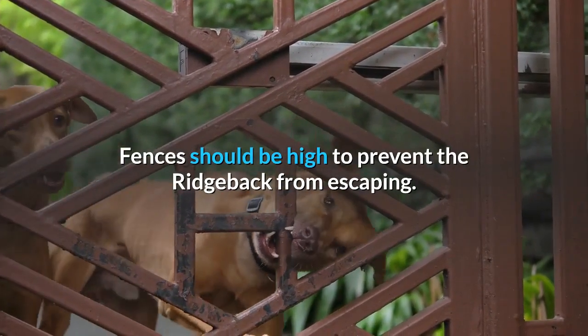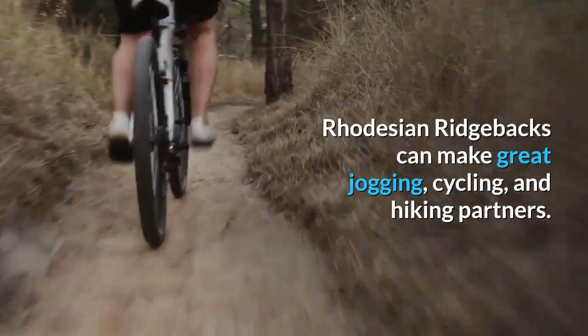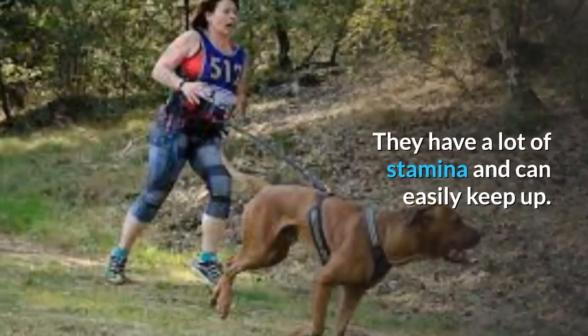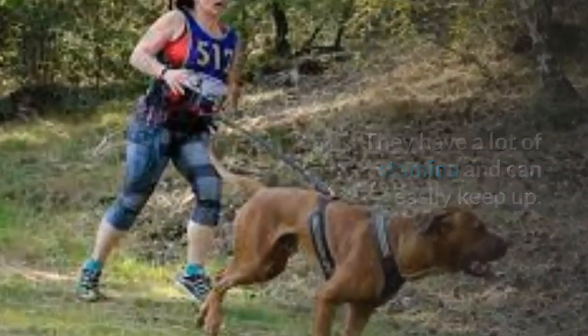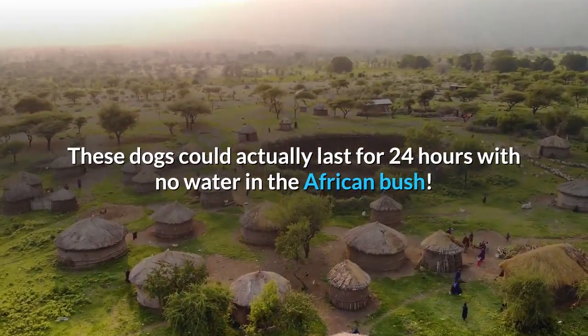Fences should be high to prevent the Ridgeback from escaping. Rhodesian Ridgebacks can make great jogging, cycling, and hiking partners. They have a lot of stamina and can easily keep up. These dogs could actually last for 24 hours with no water in the African bush.